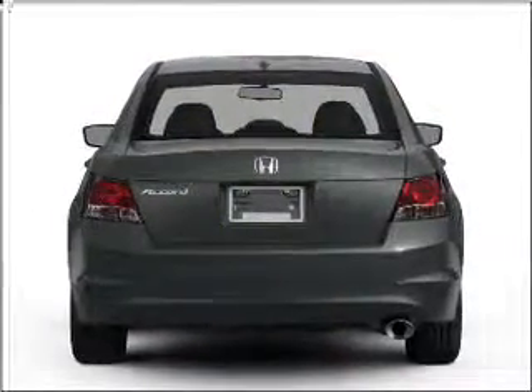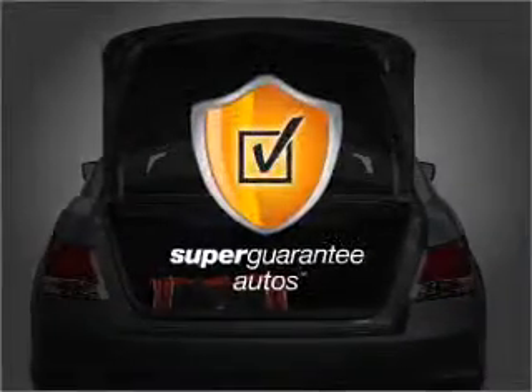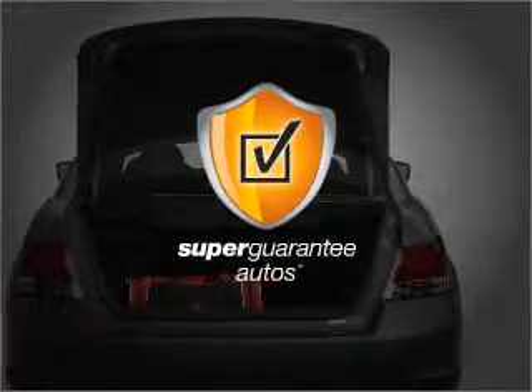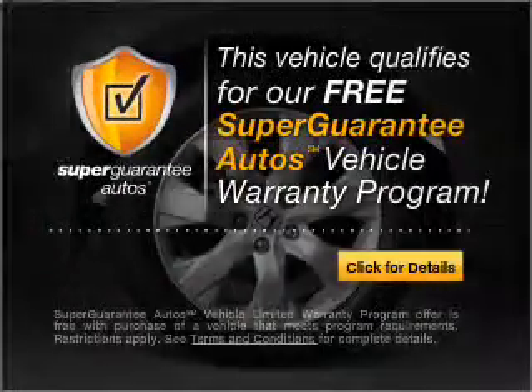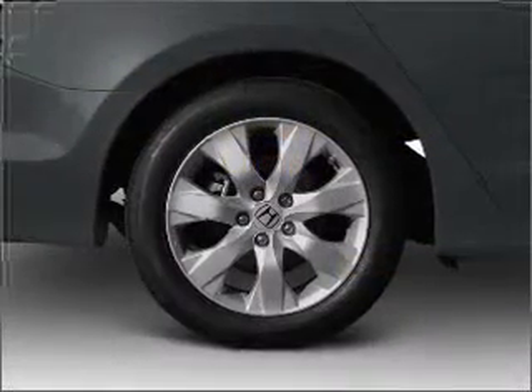With a solid 6-cylinder engine connected to a smooth shifting 5-speed automatic transmission, this vehicle qualifies for our free Super Guarantee Autos Vehicle Warranty Program. Buy a vehicle and get a free warranty from us only at everycarlisted.com.